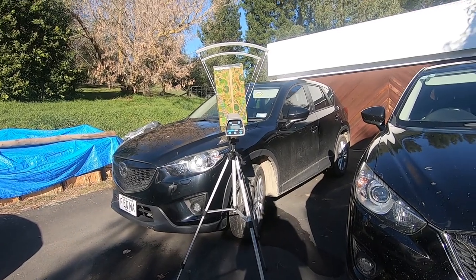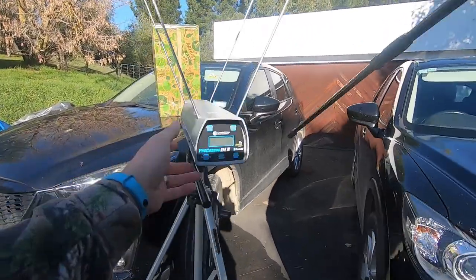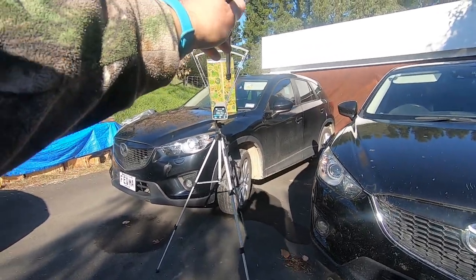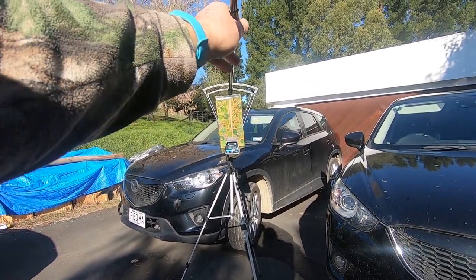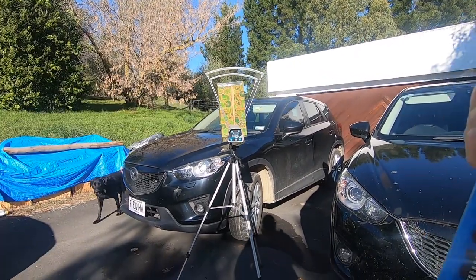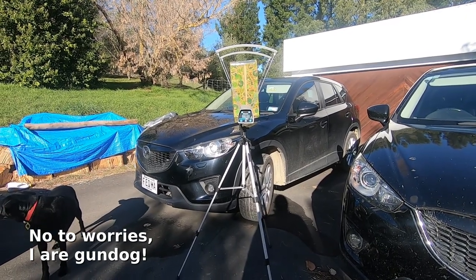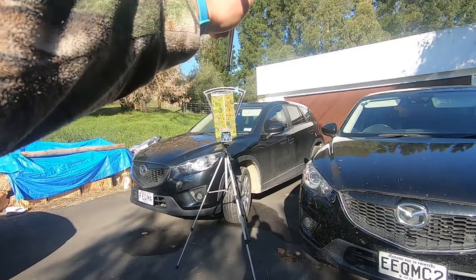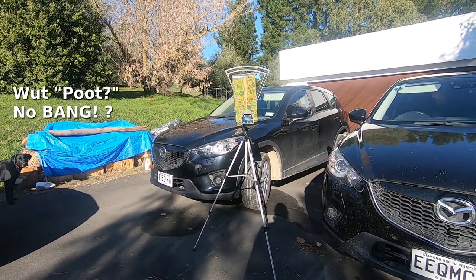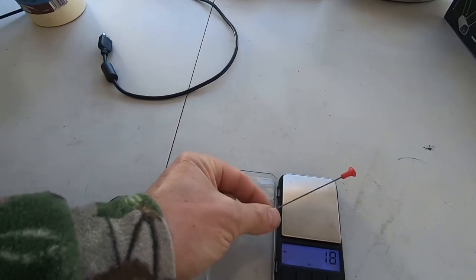This could make for an interesting insurance claim. I suppose we'd better turn it on first. It says ready. Let's find out, shall we? Oh, that's from shooting arrows. I managed 100 feet per second. Let's try that again. That was 118 — getting better. So I managed over 100 feet per second.